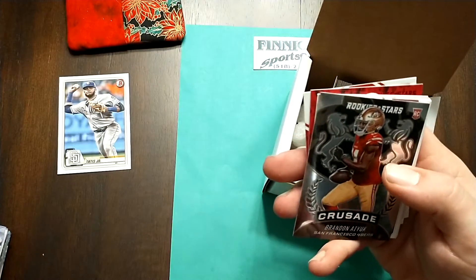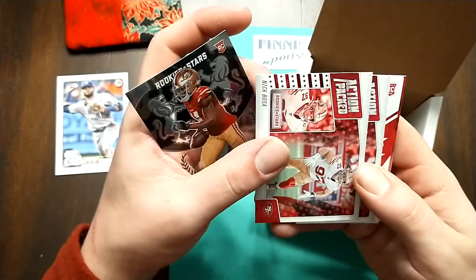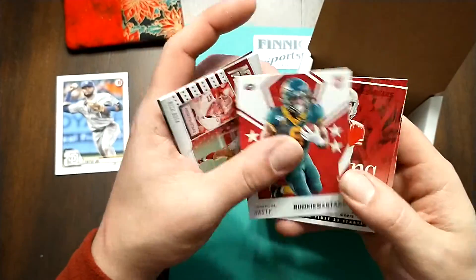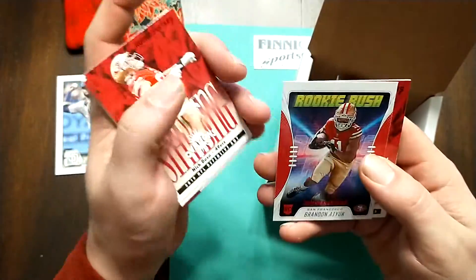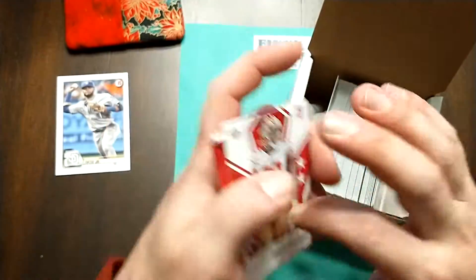Rookies and Stars. Brennan Ayuk, Nick Bosa, Nick Bosa again, Hasty, Jimmy G, Bosa, Ayuk, Jimmy G, and Javon Kinlaw.